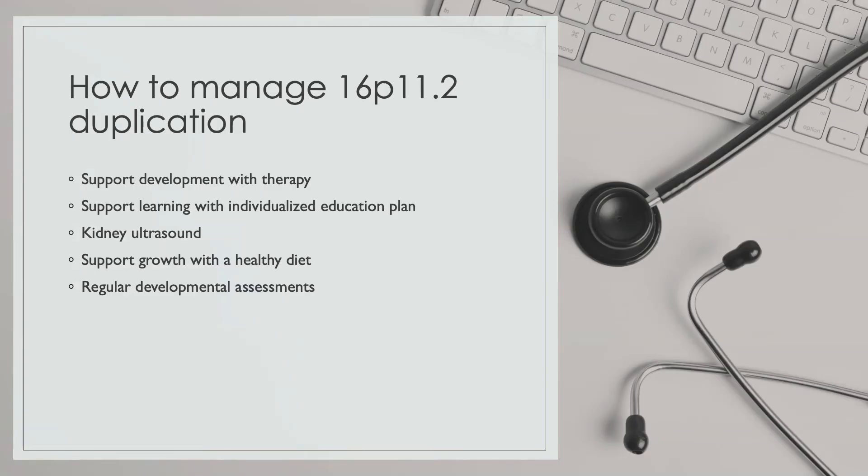Care and management plans for a child with 16P11.2 duplication syndrome include support development with therapy, support learning with individualized education plans, kidney ultrasounds, support growth with a healthy diet, and regular developmental assessments.